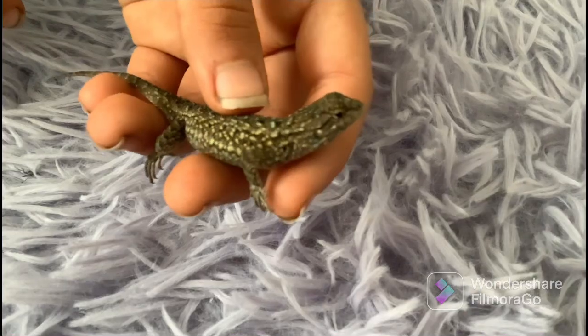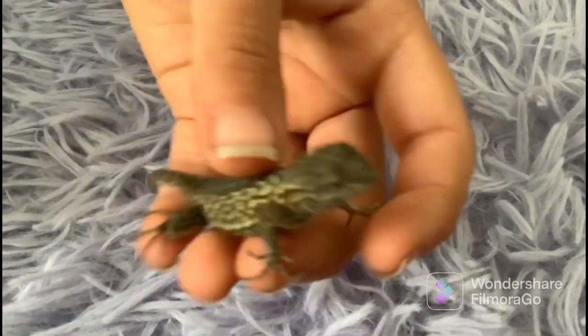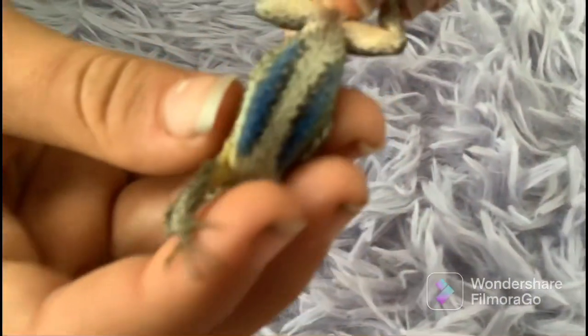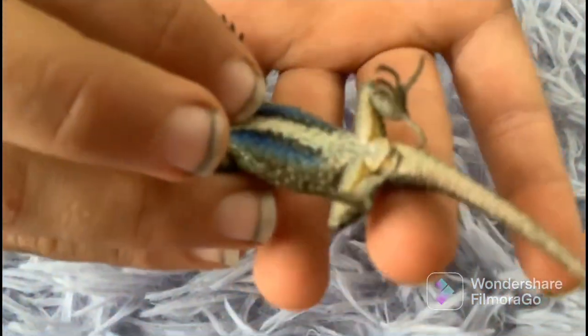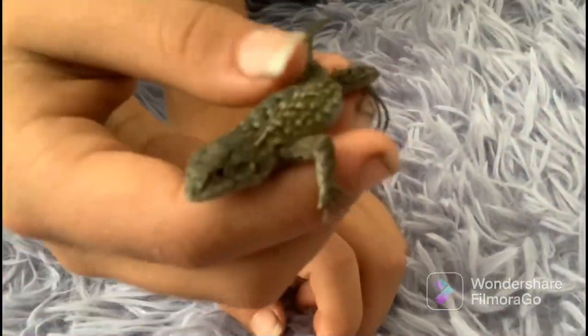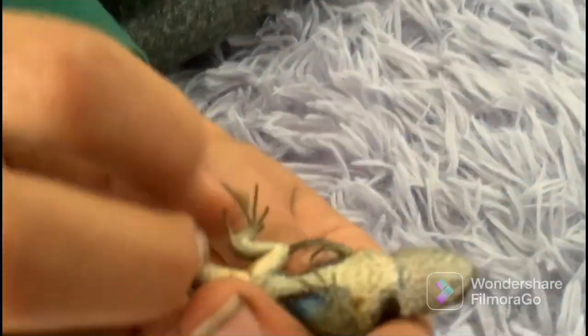This is a male bluebelly lizard — as you can see, the blue belly. His name is Gumball. We found him along with all of the others, except for Cheesy, at Orcut Ranch. As you probably know, you can tell if they're a bluebelly lizard because of the belly. This is the male because it's a dark blue, and there's a little bit of blue on the chin right there.